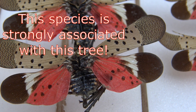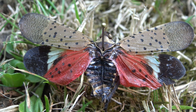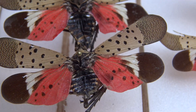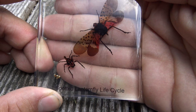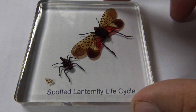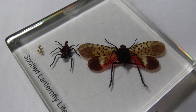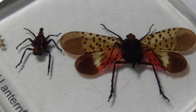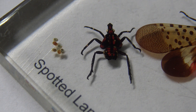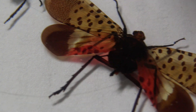When disturbed, Lycorma delicatula flashes its wings open to reveal the bright contrasting colors of its hindwings, startling potential predators and warning them that the insect is chemically protected. Adults use cytotoxins as chemical defenses to deter predators, as published by Berenger and Smears in 2016. These cytotoxins are acquired through feeding on host plants — mainly the Tree of Heaven, Ailanthus altissima. So the tree provides the insect with food, shelter, and the toxins that make it unpalatable to predators. It has also been suggested that the spread of this invasive tree is one of the main drivers of the spread of the spotted lanternfly — a fascinating and harmful cascading effect on the environment.